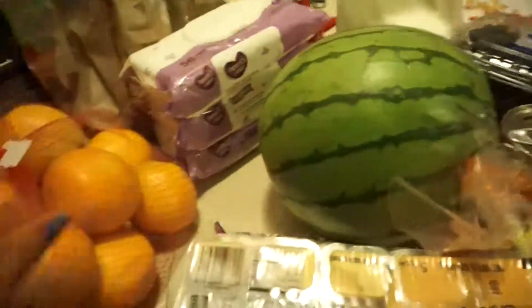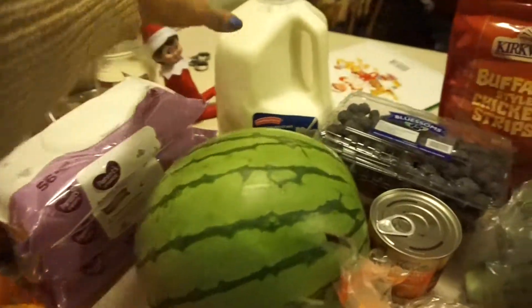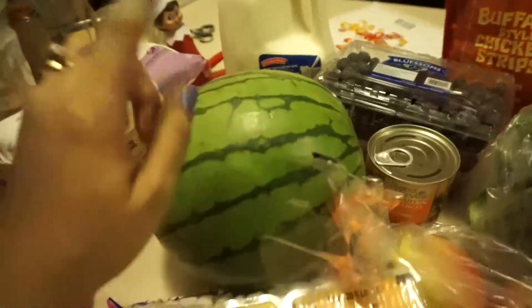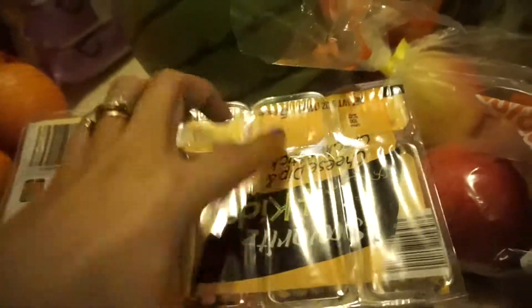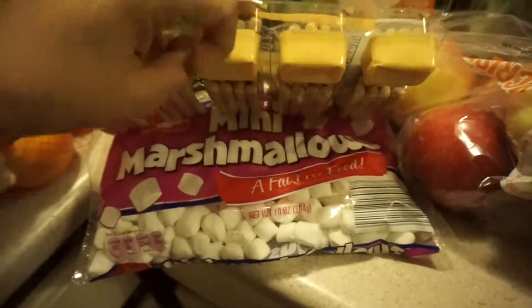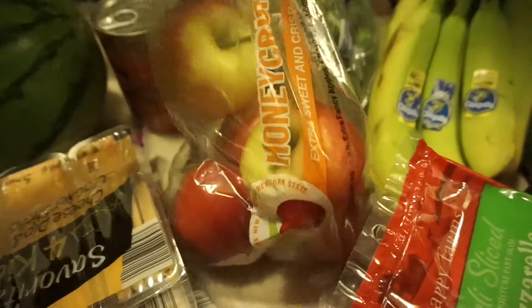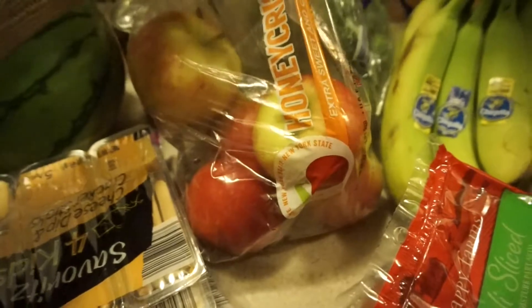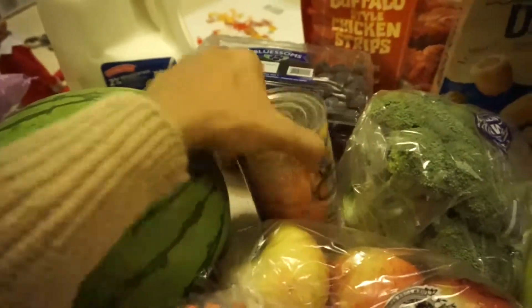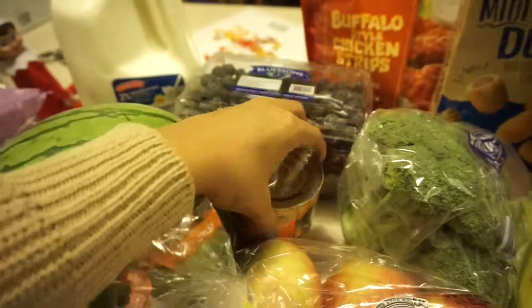Everything is from Aldi's unless I say Walmart. I got two percent milk, a watermelon, and two of these little cheese dips and cracker sticks. Then I got some mini marshmallows, a bag of apples — these are the Honeycrisp — and some mandarin oranges for the kids.